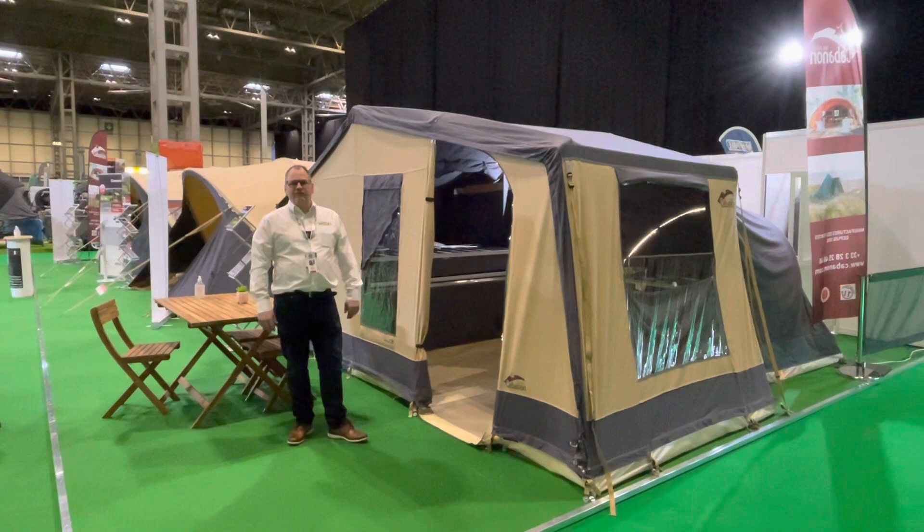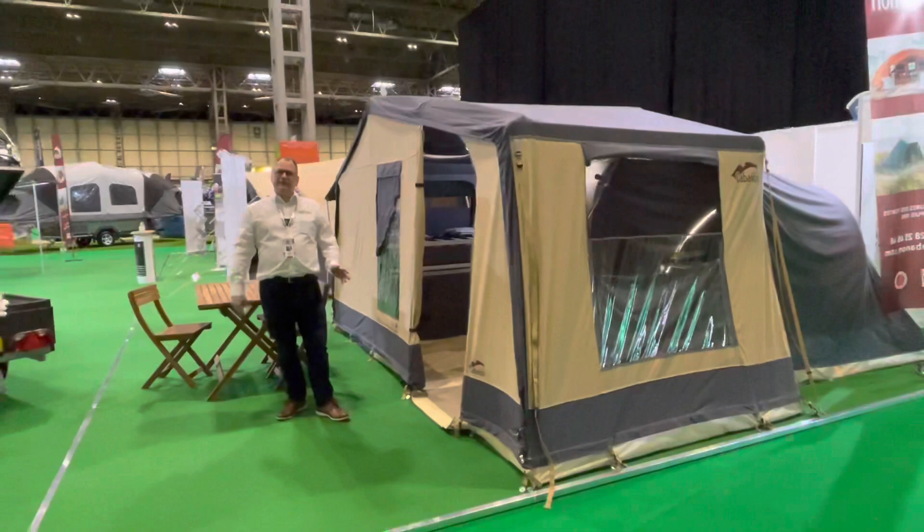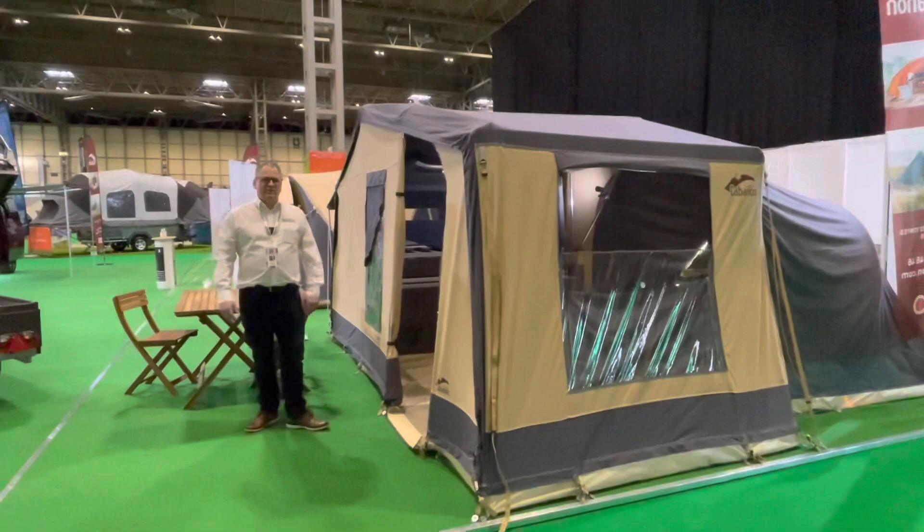Hi, my name is Dave Webb from Venture Caravans and I'm going to show you around this Cabanon Malawi Royale trailer tent. The Cabanon Malawi and Malawi Royale are very similar models. The Royale has a different bed system which I'll show you in a second, and it's also got a longer bed — let me show you how they do that.